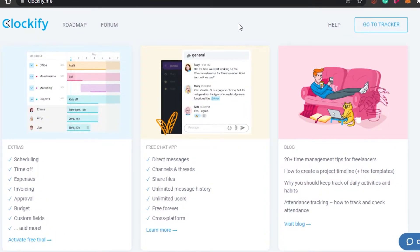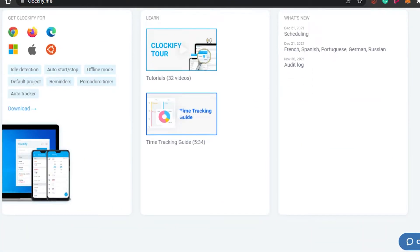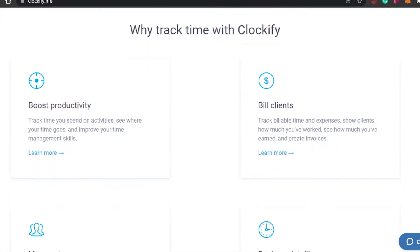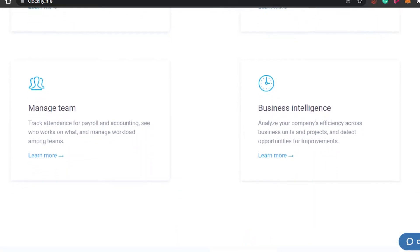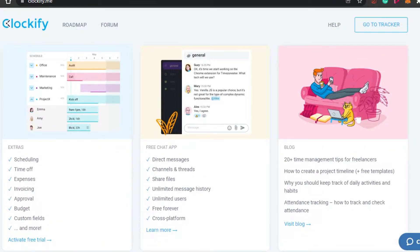Next is Clockify.me. Clockify is also a very famous and very easy time tracking software out there. It is completely free — it also has paid plans, but you can go for the free version. It also comes as a mobile app, so you can simply boost your productivity. You can bill clients, manage your team, and work on your business intelligence. You simply track time with Clockify.